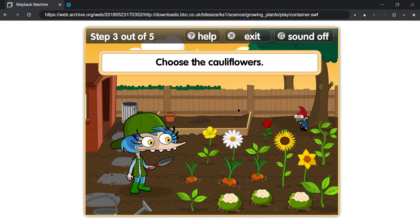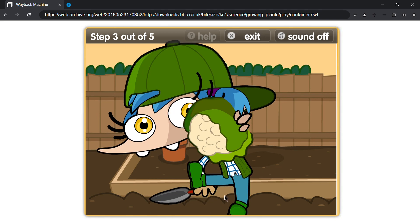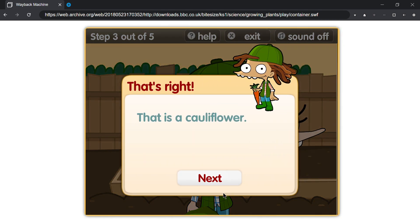Choose the cauliflower. That's right, that is a cauliflower.